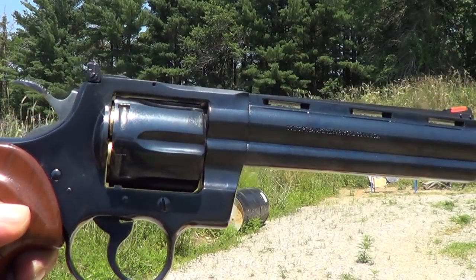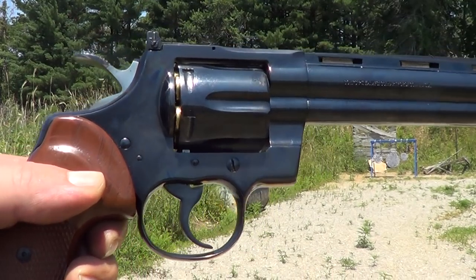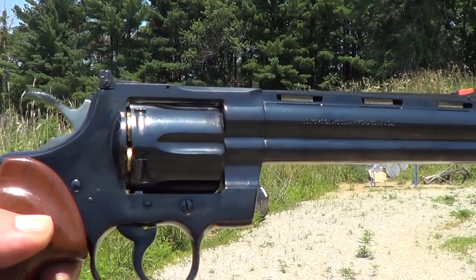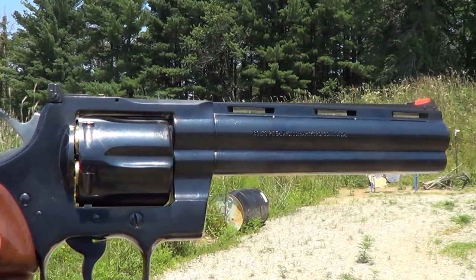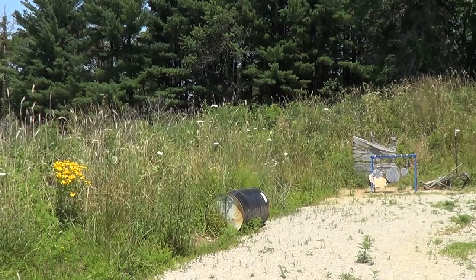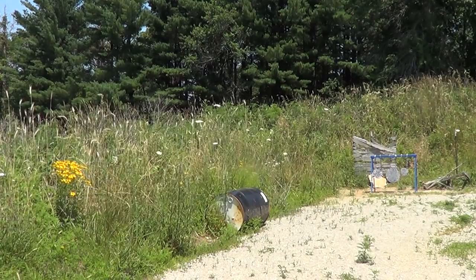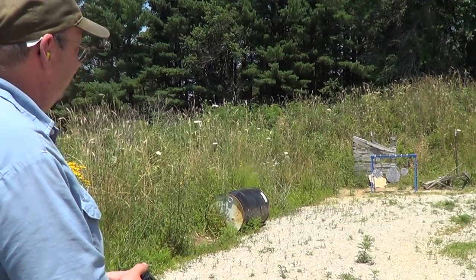Is that a thing of beauty or what? Colt Python, six inch barrel, 357 Magnum. This particular one was made in 1978. I'm gonna try a few shots with it here — start out with some 38 specials and then we'll try some 357 Magnums.